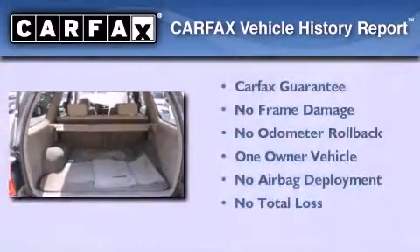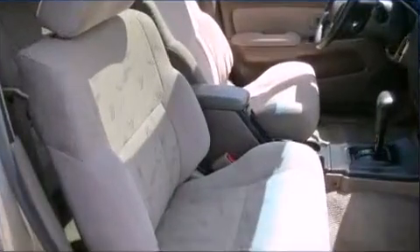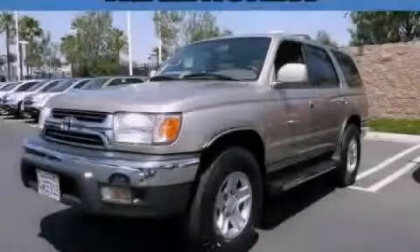This SUV has had only one owner and it qualifies for the Carfax buy-back guarantee. Stop by today and test drive this vehicle for yourself.